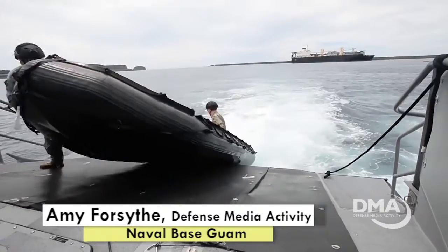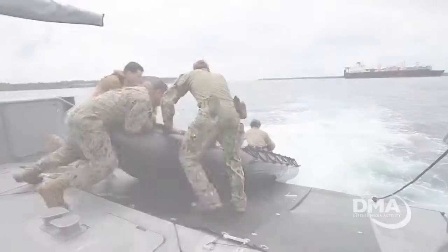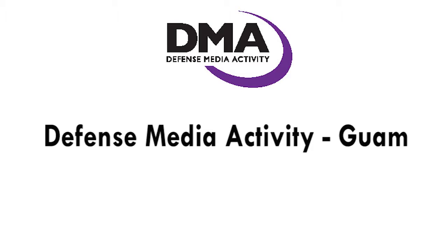Reporting from Naval Base Guam, I'm Amy Forsythe. Defense Media Activity in Guam covers military news and information you won't find anywhere else.